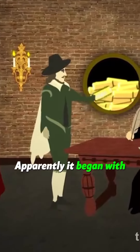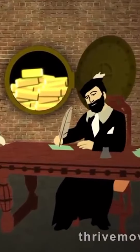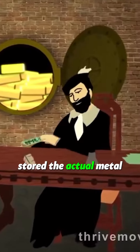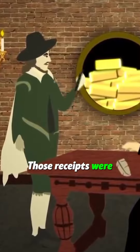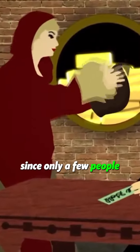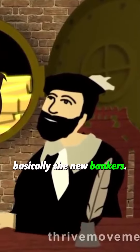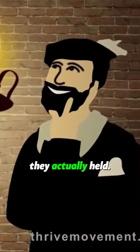Apparently, it began with the goldsmiths in the 17th century, when people were trading in gold. Gold was heavy to carry around, so people stored the actual metal in vaults and traded receipts instead. Those receipts were the first paper money. Since only a few people would withdraw their gold at any given time, the vault owners — basically the new bankers — began creating receipts for more metals than they actually held.